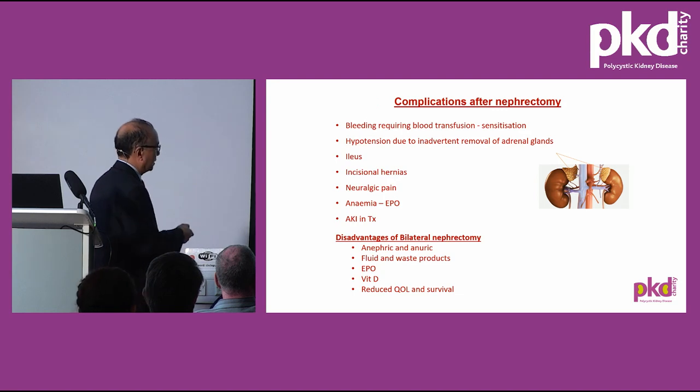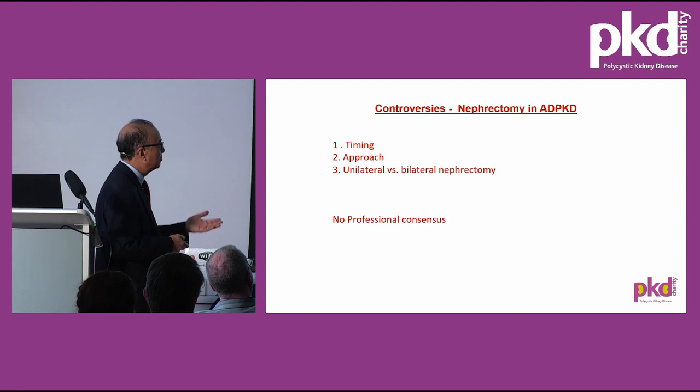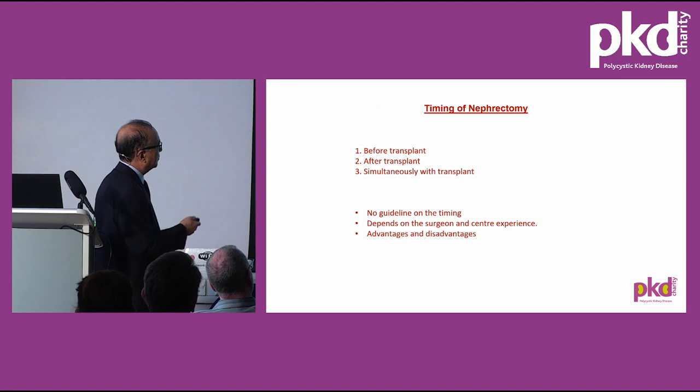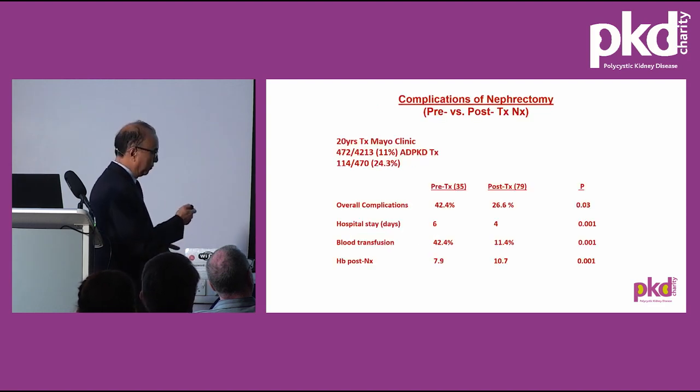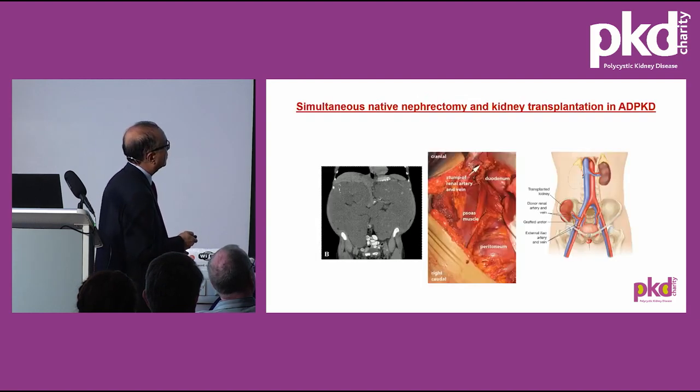If both kidneys are removed simultaneously, the patient stops producing urine and fluid intake must be restricted. There is controversy about timing, approach, and whether to perform bilateral or unilateral nephrectomy, with no professional consensus. Removal of the kidney before transplant has higher complication rates — worse hospital stay, blood transfusion rate, and haemoglobin — compared to removal after transplant. In America, simultaneous bilateral nephrectomy and transplant is performed, notably at Mayo Clinic in about 271 of 2,500 patients, with three times more intraoperative bleeding and more complications, though no difference in transplant outcome.